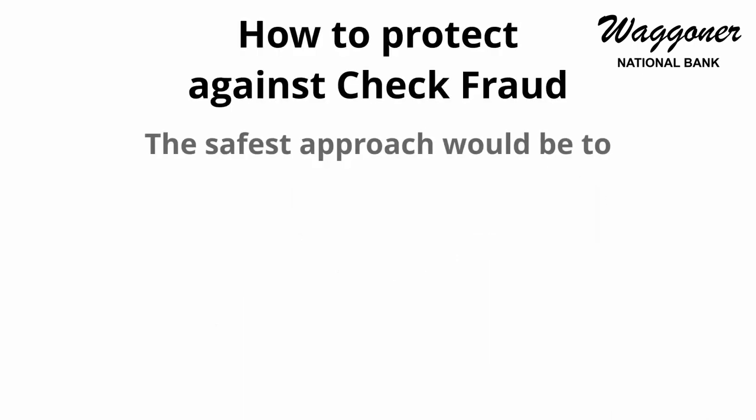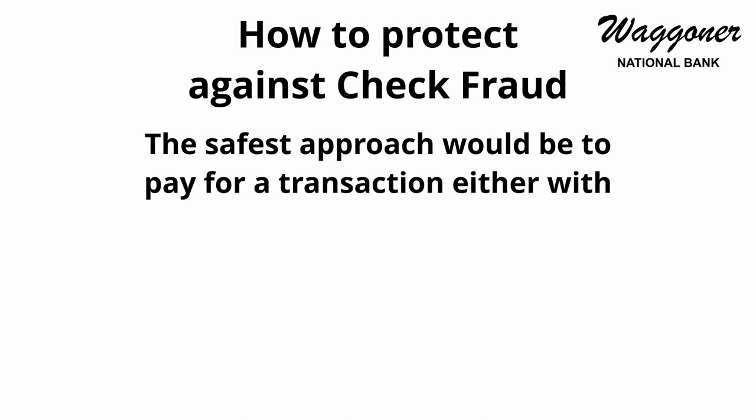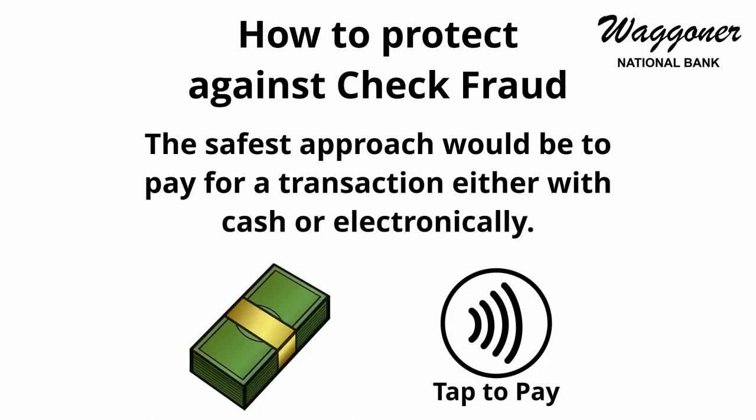So how can you protect yourself against check fraud? The safest approach would be to pay for a transaction either with cash or electronically.